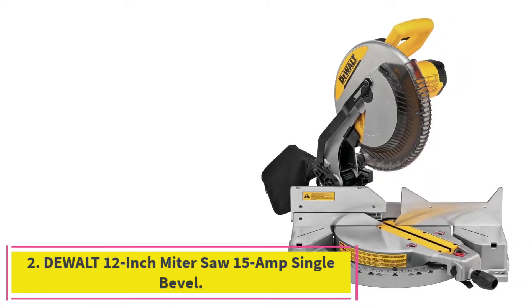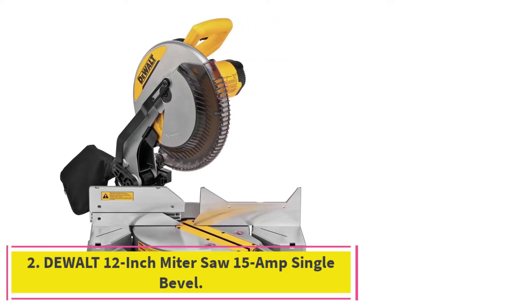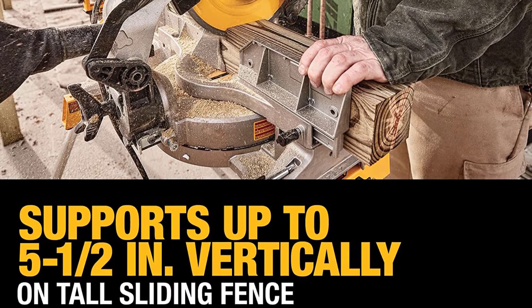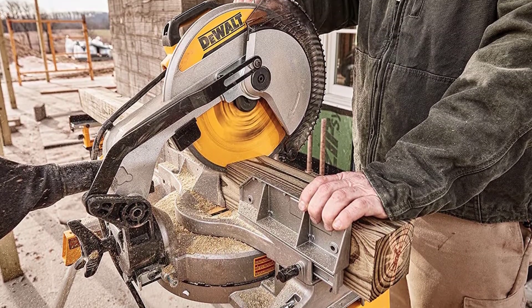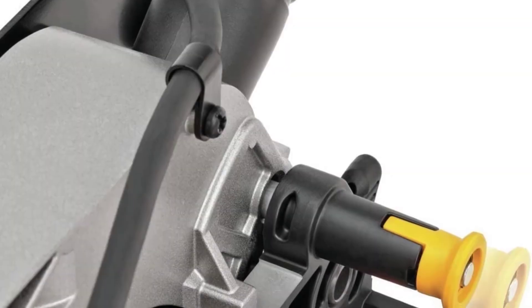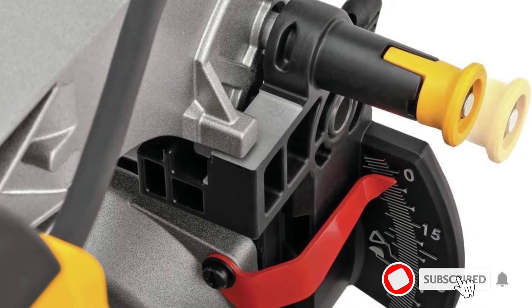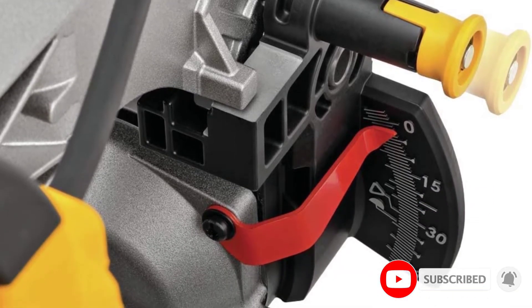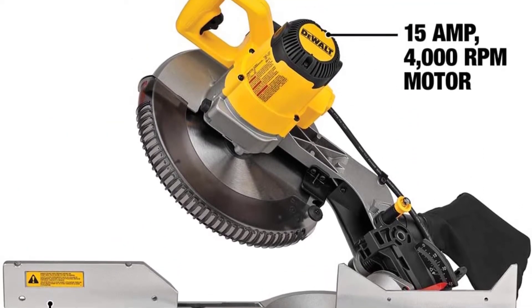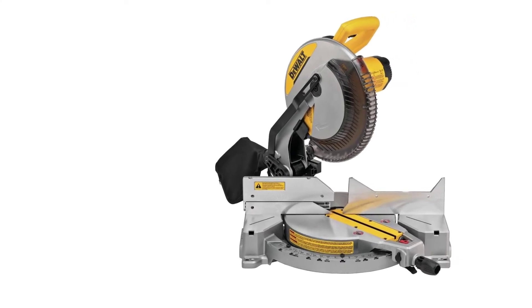At number 2: the DeWalt 12-inch Miter Saw, 15-Amp Single Bevel. For around-the-home trimming and cross-cutting, the DeWalt 12-inch Single Compound Miter Saw has all the power and precision necessary without a large price tag. It cuts boards up to 8 inches wide and cuts bevels in one direction. It comes with a slide-out fence that extends to help support the board being cut. For safety, it also features a mechanism that automatically locks the spring arm in the down position unless manually unlocked with a button on the back.